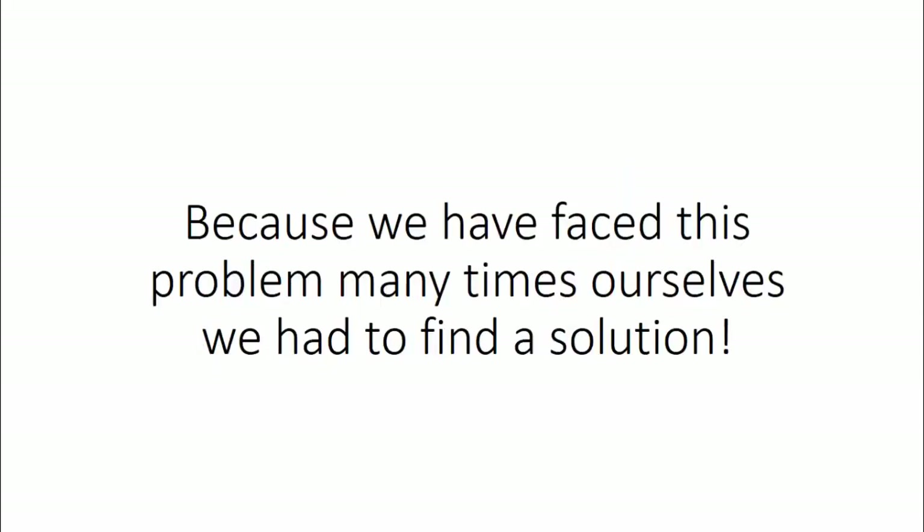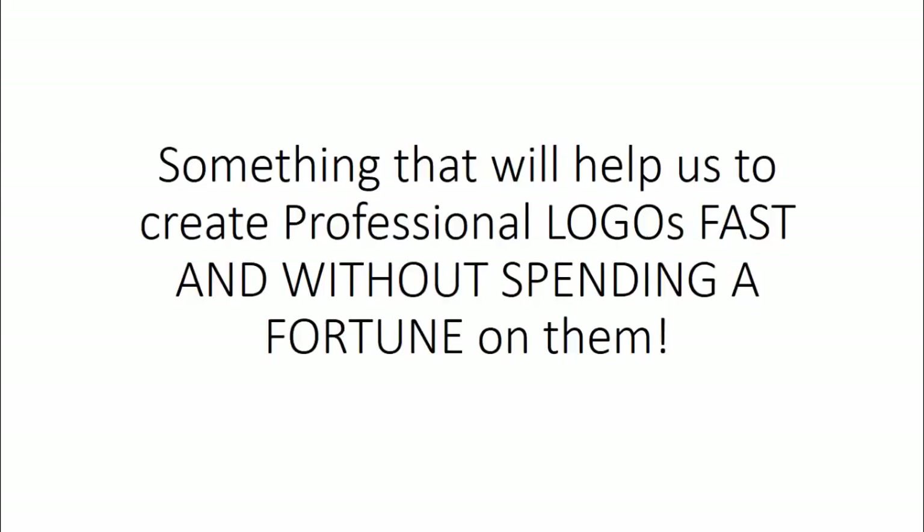Because we faced this problem many times ourselves, we had to find a solution — something that would help us create professional logos fast and without spending a fortune on them.